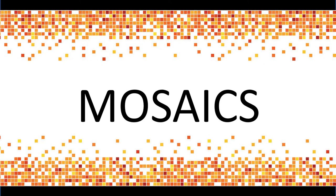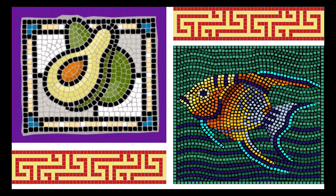Mosaics. Mosaics is the art of creating pictures and patterns composed of small pieces of glass, stone, and other nature-based materials we call tessera. They are arranged into patterns, pictures, and other decorative designs that are held together by an adhesive and grout.